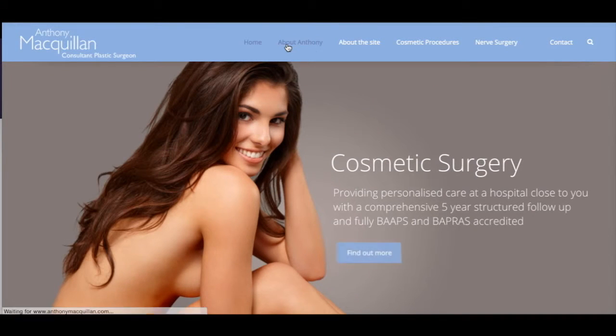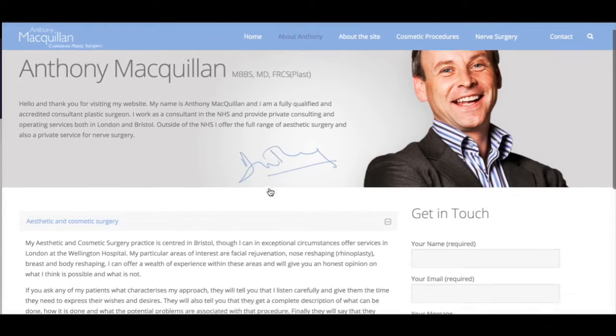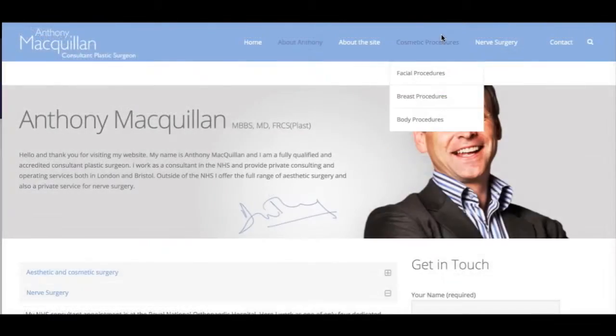On the website there's a section about me, telling you a little bit about what I've done on a professional basis and what I like to do in my spare time.